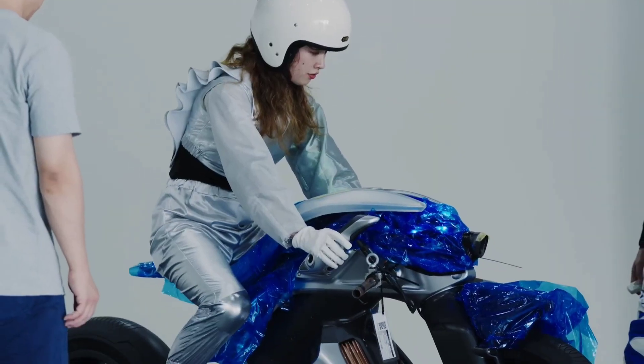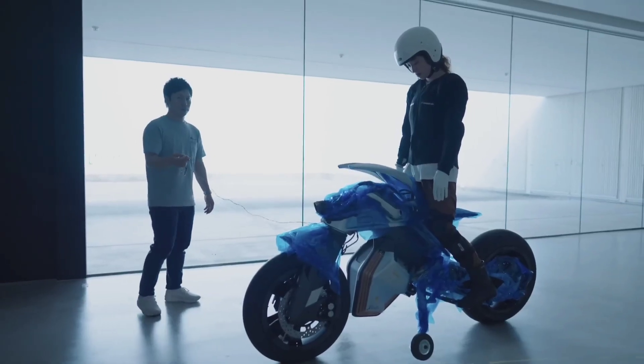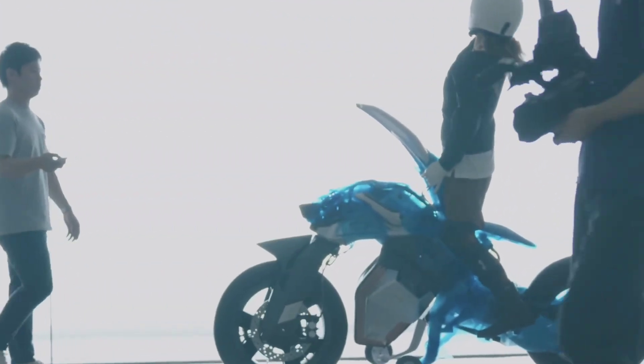The Motorroid 2's AI system learns from your habits, optimizing performance and providing tailored riding modes for different conditions. Whether you prefer a sporty ride or a more relaxed cruise, the Motorroid 2 adapts to meet your needs.